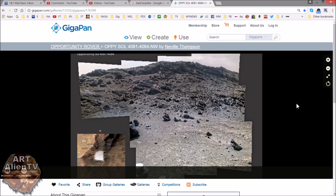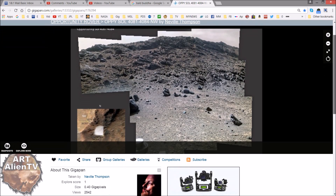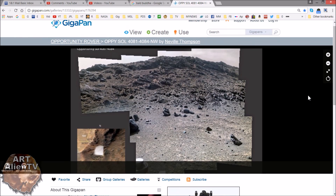Okay YouTubers, this is Joe from ArtelianTV, another quick game of Interplanetary Lights by Gil on here. We're not in Gale Crater today — we are near Endeavour Crater, and this is from the Opportunity Rover, not the Curiosity. It's from Sol 4081 to 84 northwest, and this has been compiled by Nova Thompson, who's done a great job here.